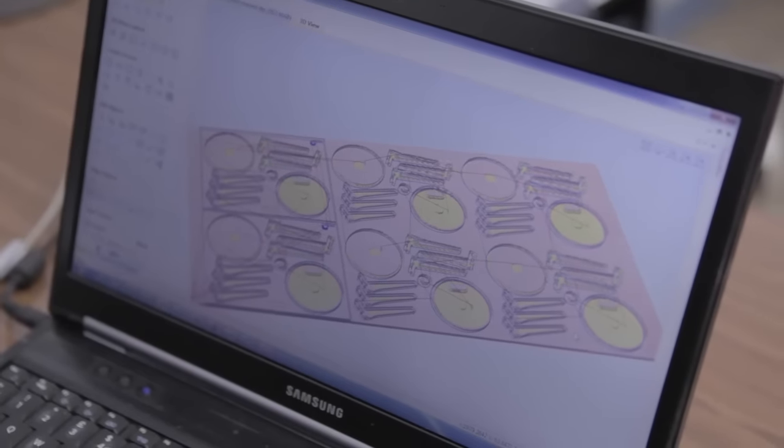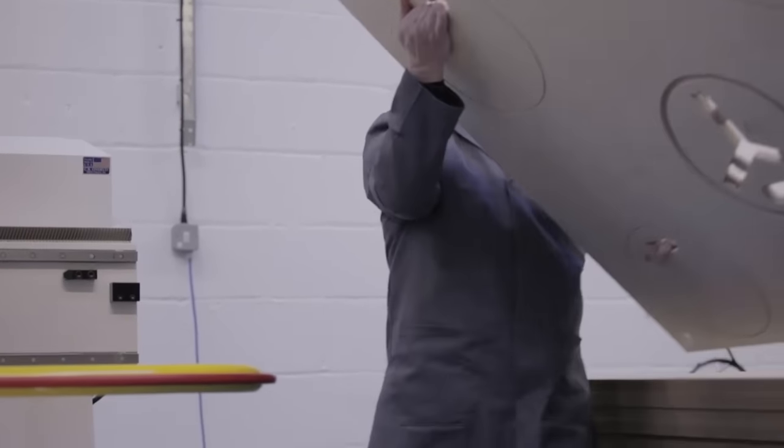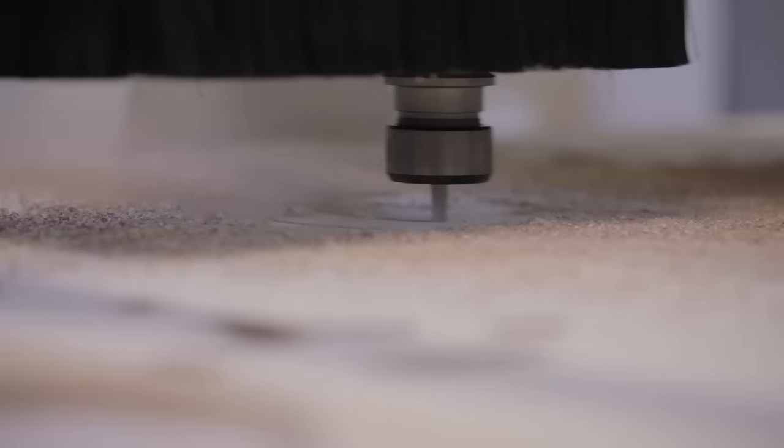You're starting with a computer model of a 3D object, which you then have to interpret into two dimensions almost, before it comes back into something that can be assembled. And that's a very interesting design problem.